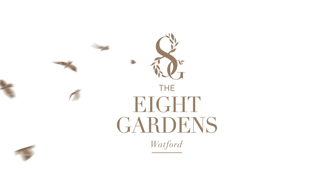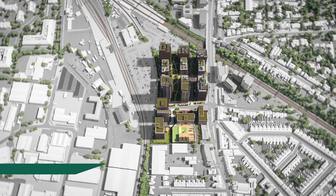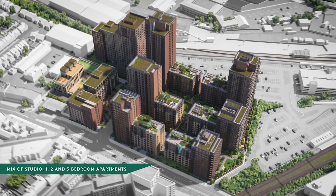The unique aspects of this project lie within the abundance of outdoor space for both public and private use. As suggested by the name, across the site are eight unique gardens that provide a variety of green leisure spaces.